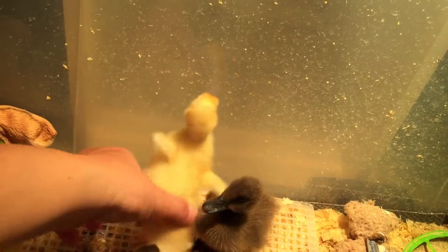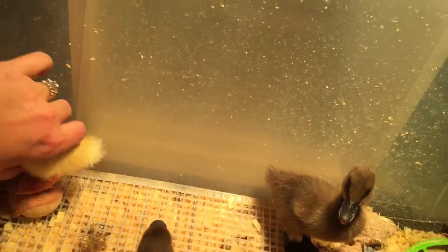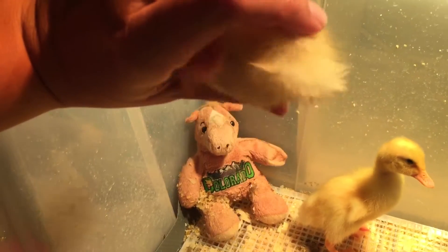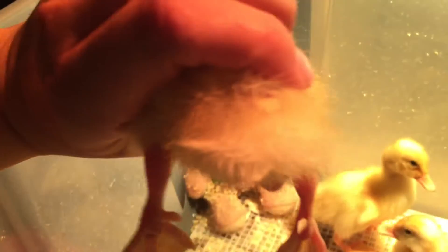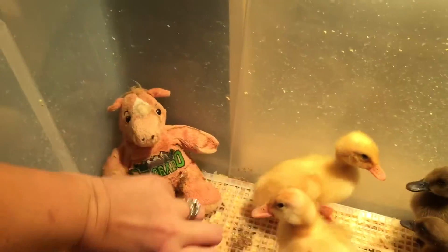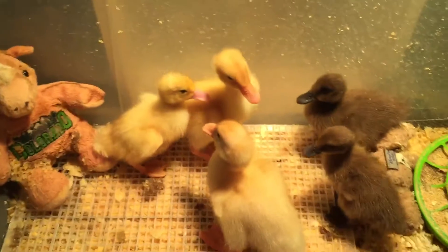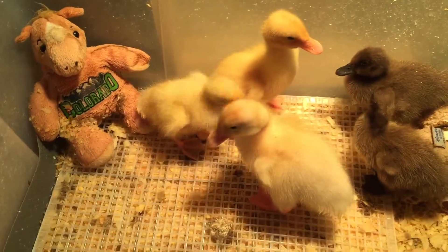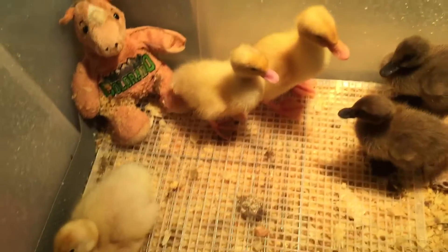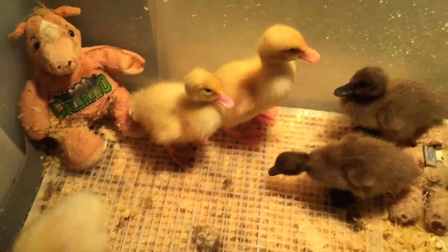Let me see if I can grab her — I know she doesn't particularly like it, she's not my biggest fan. There it is, there it is! You can see the different colored feathers growing in.